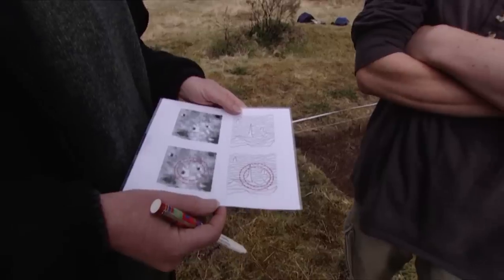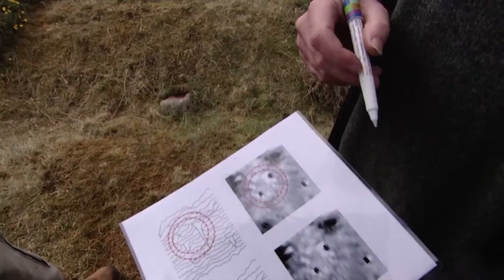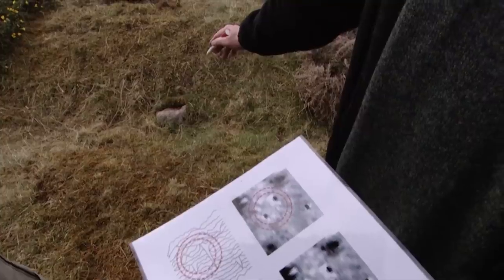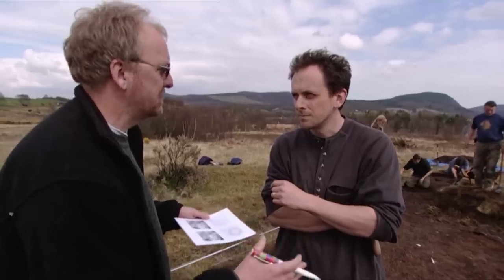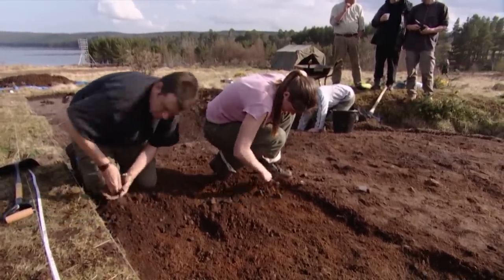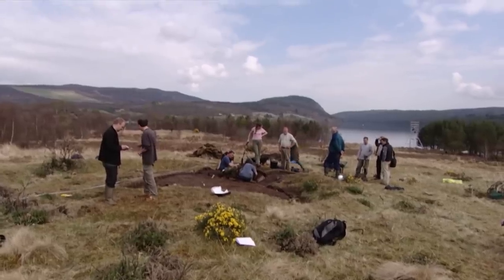Back on dry land, John has the results of his geophysics survey. The data shows they're not dealing with a settlement site — there's a lack of noise, no areas of burning, no hearth, no rubbish deposits. The reason the bank and ditch don't show up fits with it being a henge-type monument. People haven't lived here. That's encouraging — domestic settlement can be crossed off the list of potentials. From now on, they can officially call it a henge.